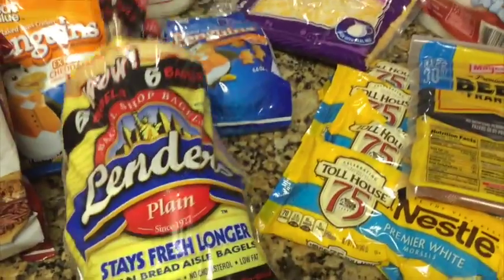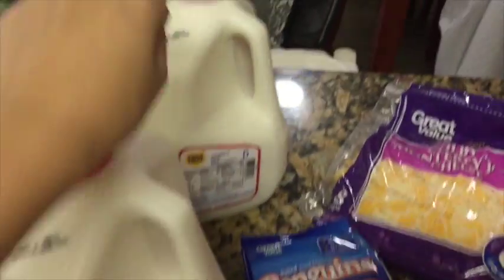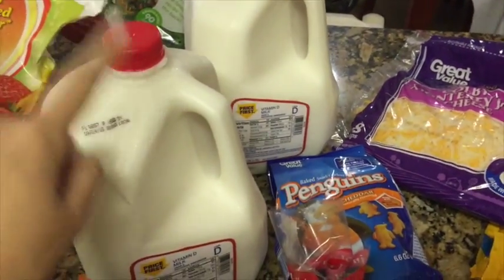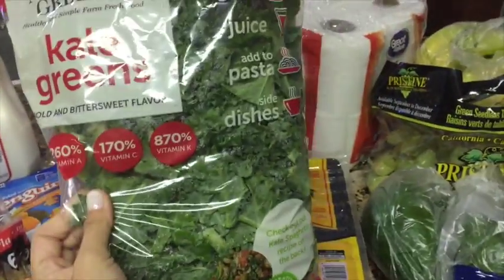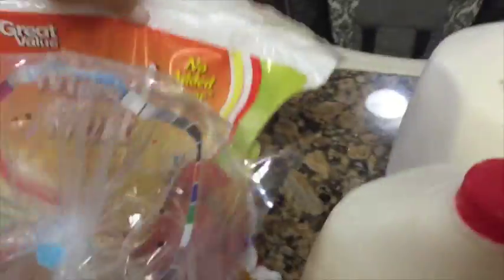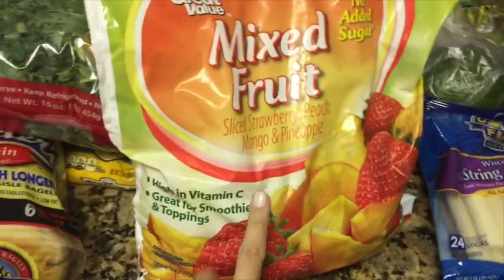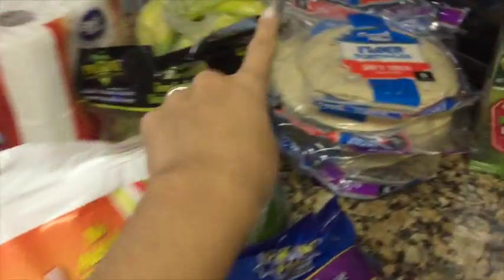Then we picked up some bagels and two gigantic things of milk, because now both girls are having this milk. I'm still breastfeeding Audrey but she also has this milk in the mornings. Then we picked up a huge bag of kale to make smoothies in the morning, as well as a big bag of frozen fruit — and I also put a banana in there.